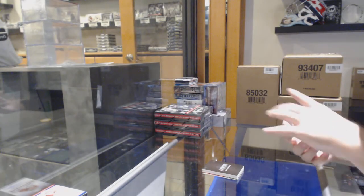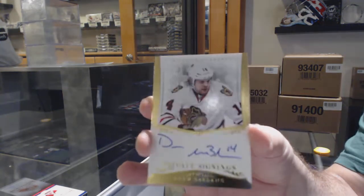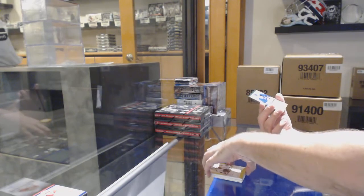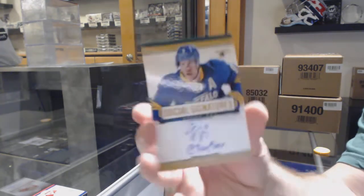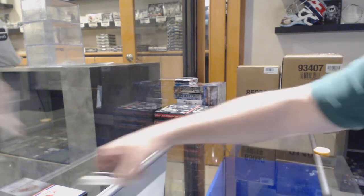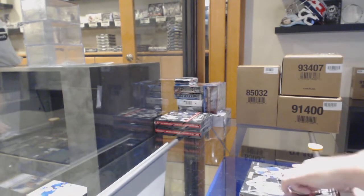Oh, we got two of them. Private signings of Drew LeBlanc for the Chicago Blackhawks to $1.99. And a Social Signature for the Dallas Stars, Derek Roy. And I gotta see if I got more of this playbook stuff, because this is looking like a very, very nice random break at this price point.